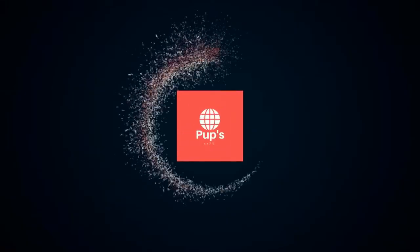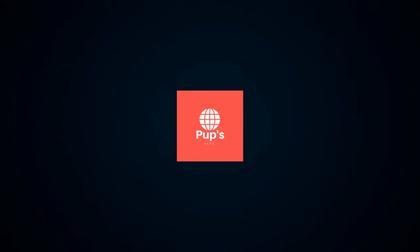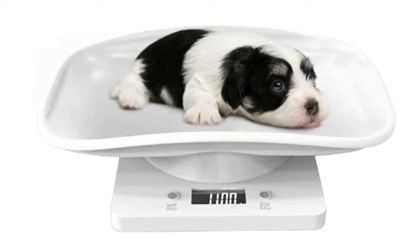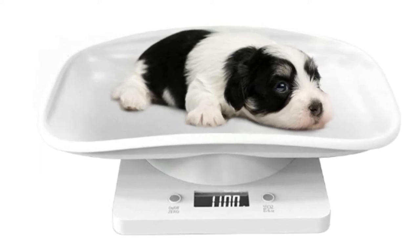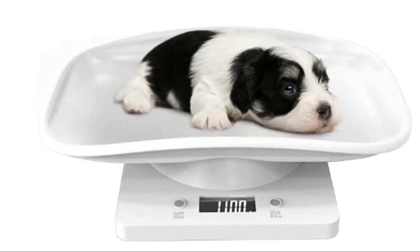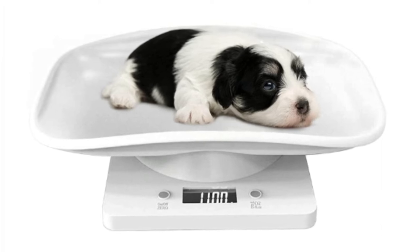Hello, it's PupsLife. You are watching Top 5 Best Digital Pet Scales. More info on the products — we've included links in the description box down below, which are updated for the best prices. Before we get started, please consider subscribing to my YouTube channel.